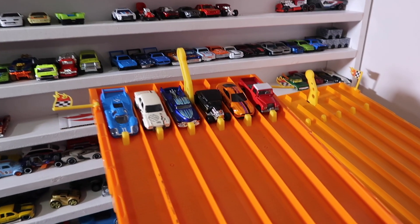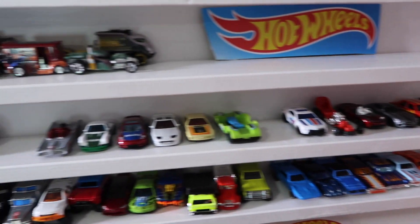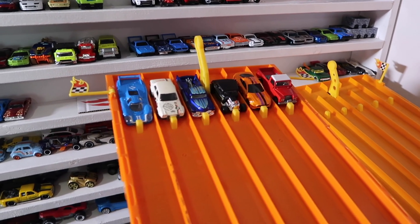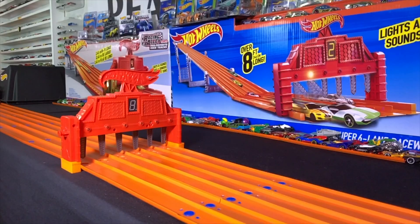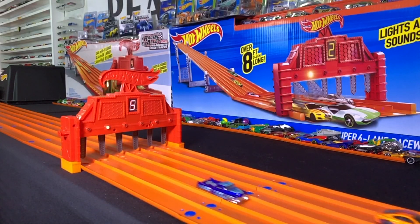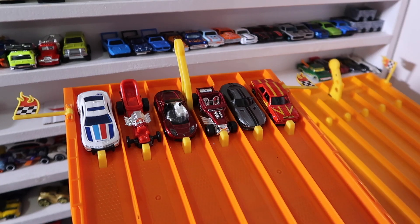At the track, we've got our first six cars all lined up, ready to go, with the remaining 12 cars set for races two and three. The winner of each race will face off in the finals. Race number one — on your mark, get set, go! And it's the Ford Escort RS 1600 that takes the win in race number one!